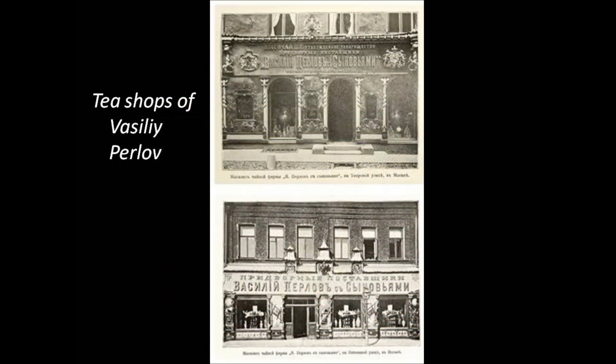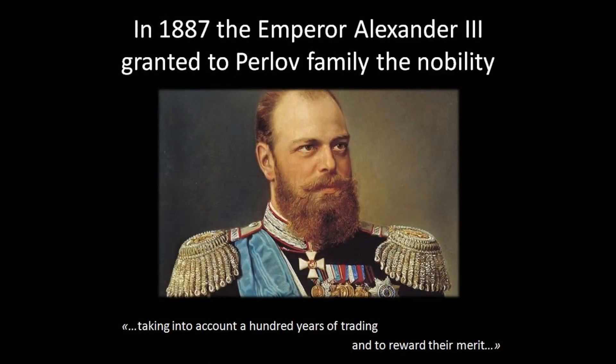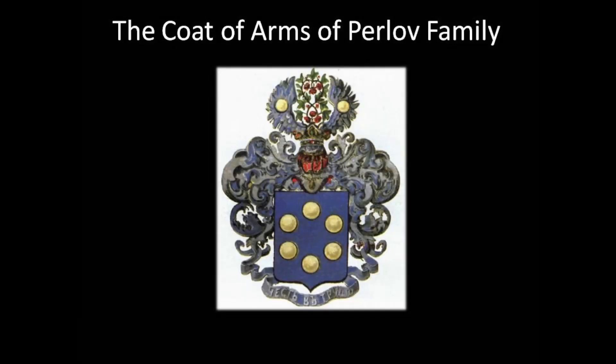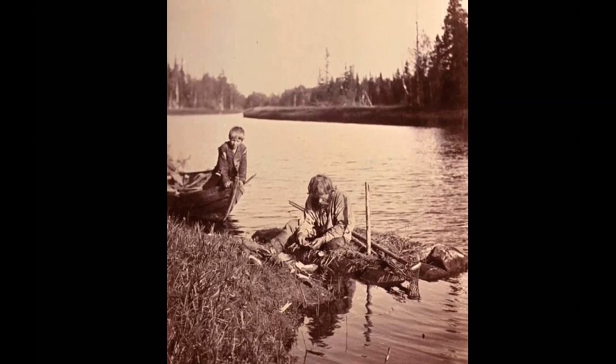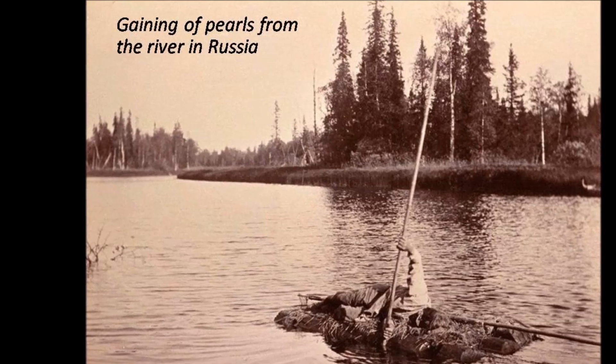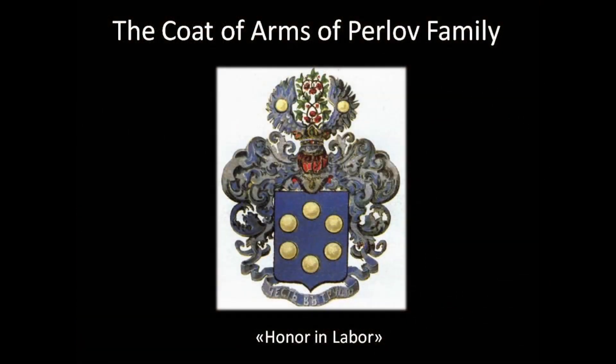By the end of the 19th century they already had 88 shops in Russia and Europe. In 1887, Emperor Alexander III granted nobility to the Perlov family, taking into account a hundred years of trading and rewarding their merit. As a symbol of transformation from the merchant social layer to nobles, the Perlov family received a coat of arms. There was a tea plant and six pearls on it. The tea plant was a symbol of their family business and the pearls were a symbol of their ancestors' activity. It is believed that the Perlovs got their family name because their ancestors gathered pearls from the river. There was a family motto on the coat of arms: Honor in Labor.